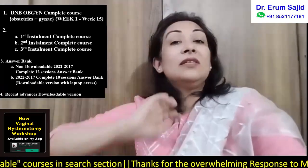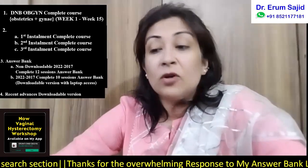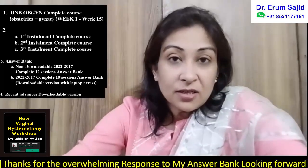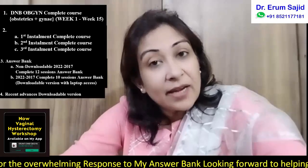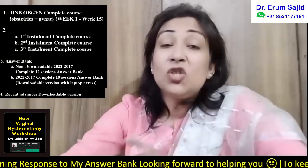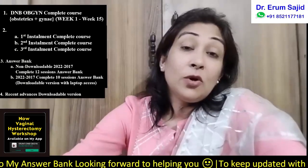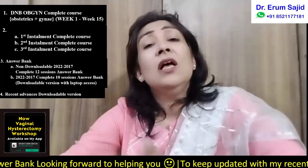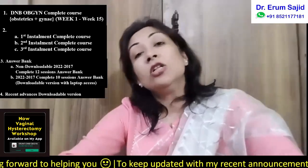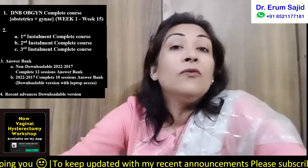Regarding recent advances, I always encourage starting to study them right from the first year itself, because towards the end it will be too much on your plate. It consists of articles straight from journals that you need to flip through before the exam so you are not blank on certain topics. A lot of questions are asked regarding recent advances every year, and they can be googly questions for those who haven't been in the habit of reading them.